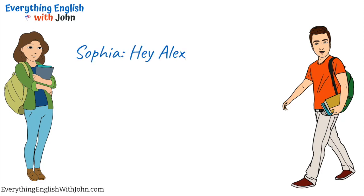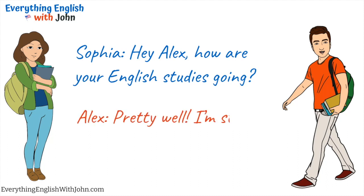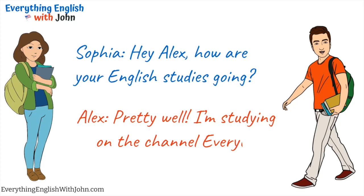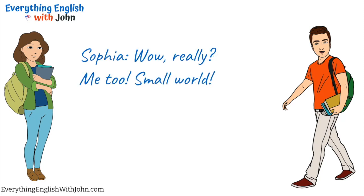Hey Alex, how are your English studies going? Pretty well. I'm studying on the channel, Everything English with John. Wow, really? Me too. Small world.